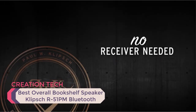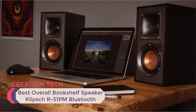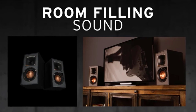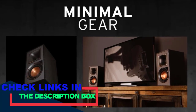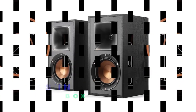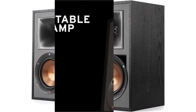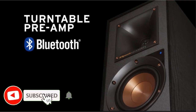The Klipsch R-51PM Bluetooth wowed us with its incredible sound quality, making it an excellent choice for your bookshelf speaker needs. The low-end bass comes through without compromising the clarity of upper range frequencies, producing a well-rounded sound. The Klipsch is quite versatile with several input options that are easy to toggle between, including Bluetooth connectivity. It's simple to use, includes a remote control, and has a sleek minimalist style that complements most aesthetics.